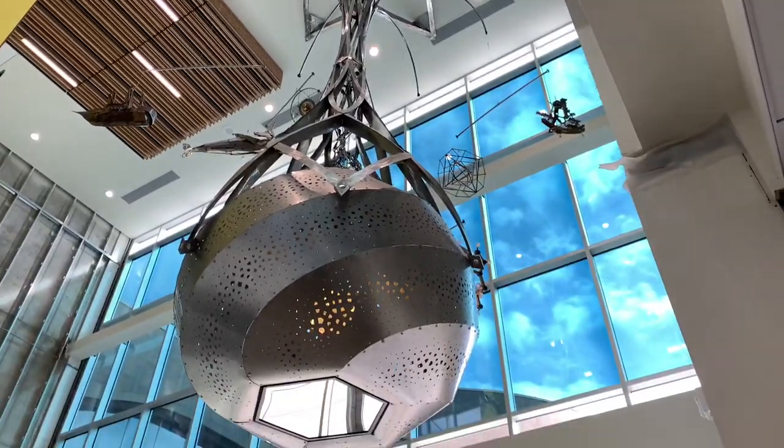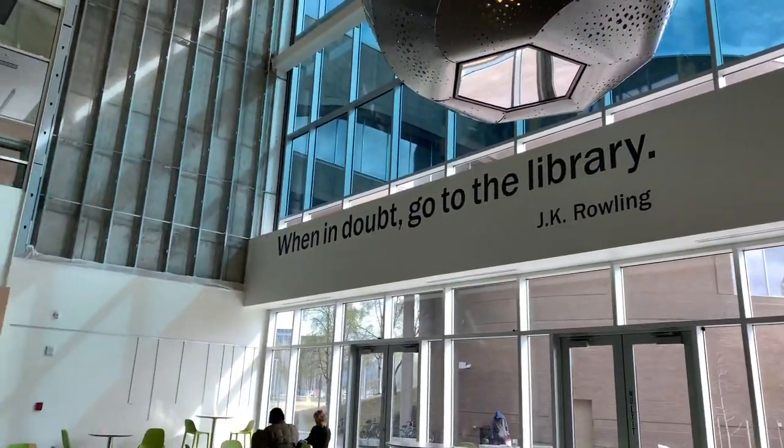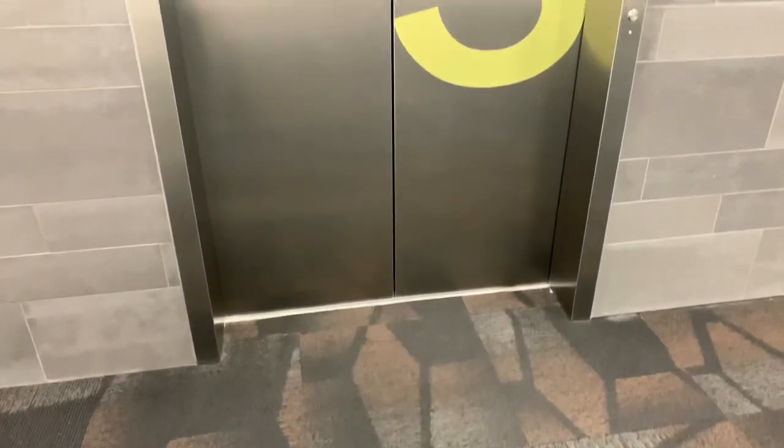Like the huge atrium with doors connected to the outdoor patio, and it's got a café. It's a great space for fundraising events or even a baby shower. Now we're going into the main library and heading up to the third floor.